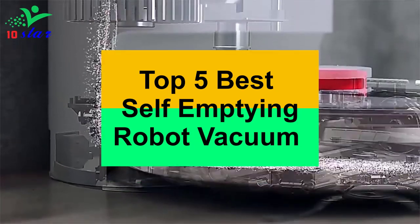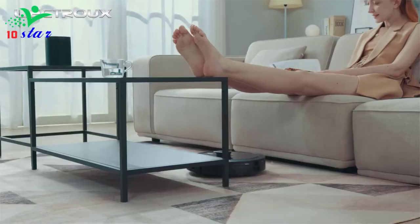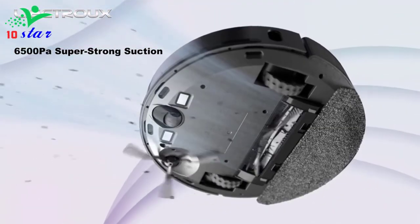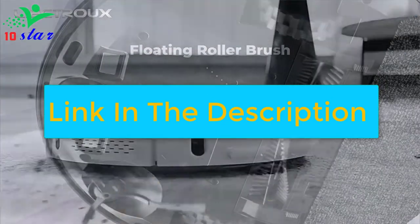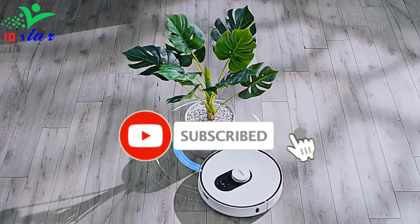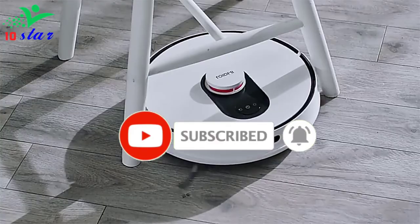I made this list based on my personal opinion and research, and I have ranked them based on their quality, durability, price, and more. To find out more information about these products, you can check out the links down in the description. Also make sure you subscribe to stay up to date with the latest technology videos. Okay, so let's get started with the video.